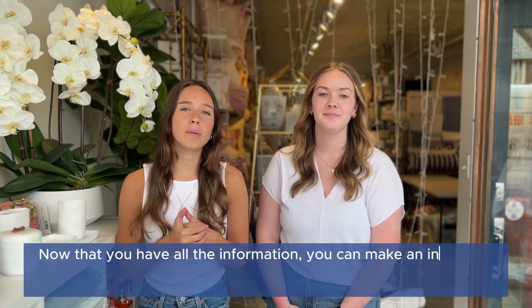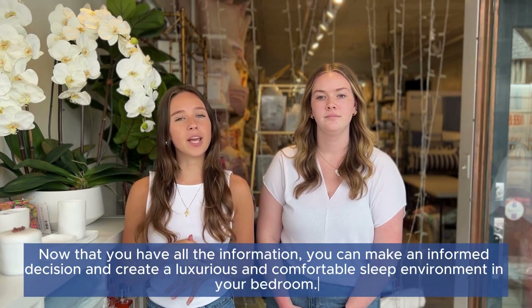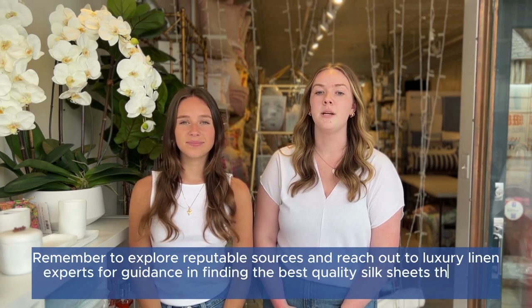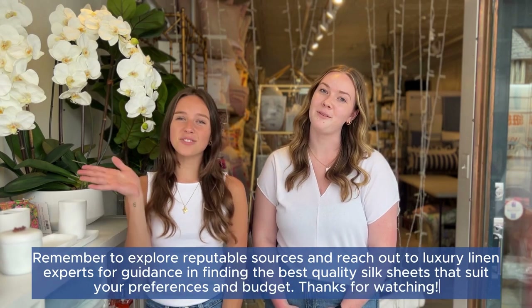Now that you have all the information, you can make an informed decision and create a luxurious and comfortable sleep environment in your bedroom. Remember to explore reputable sources and reach out to luxury linen experts for guidance in finding the best quality silk sheets that suit your preferences and budget. Thanks for watching.